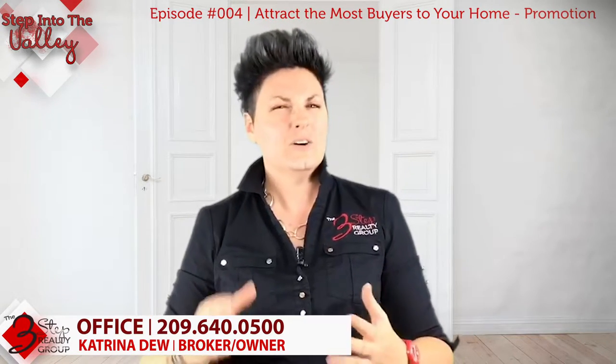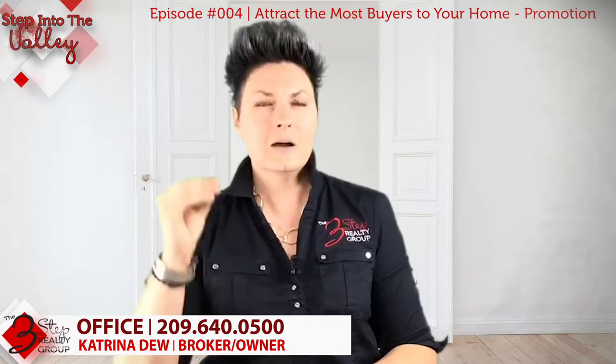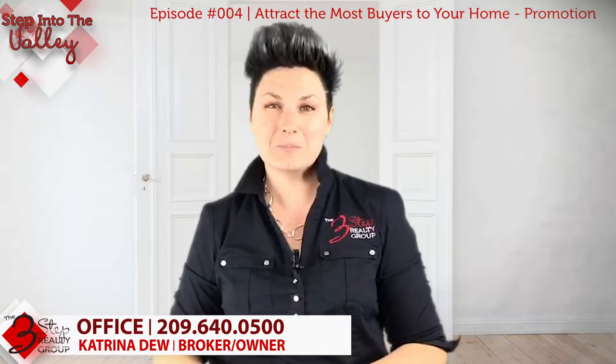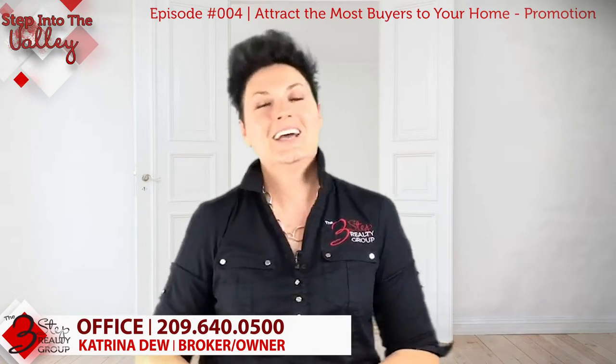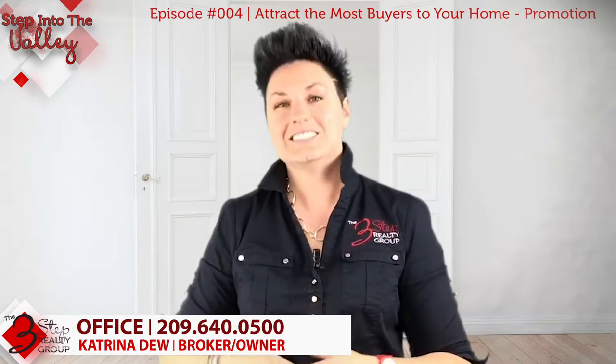If you are thinking about selling your home and you want a comprehensive marketing analysis plan, give us a call at the number below — we'd be happy to help you in any way we can. We look forward to talking to you soon. Please stay tuned and subscribe to our show, Step Into the Valley.